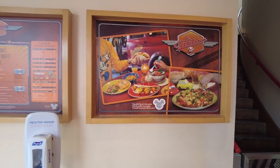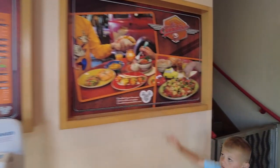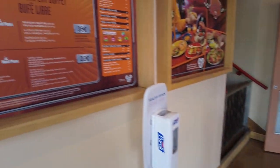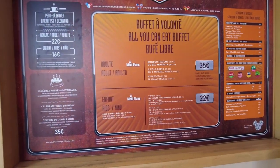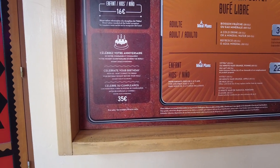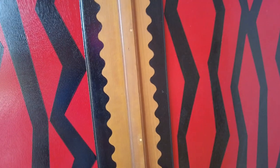This is the buffet restaurant — it's closed at the moment. Oh yeah, the pasta theme is actually Cars, that's a good shout, Jack! So the buffet is 35 euros each for an adult, or 22 euros for children, unless you're on the meal plan. You can book a meal plan and do your special birthday there as well. Breakfast is 22 euros for adults and 16 for children.